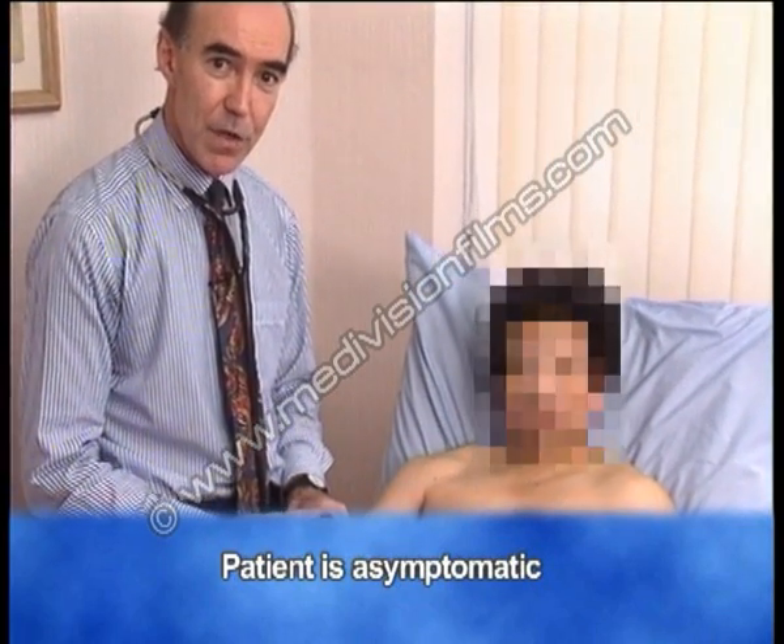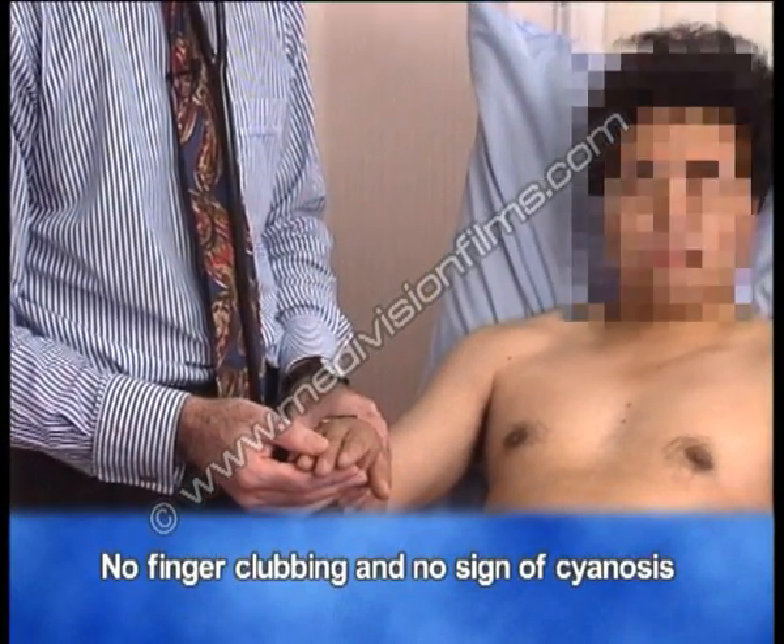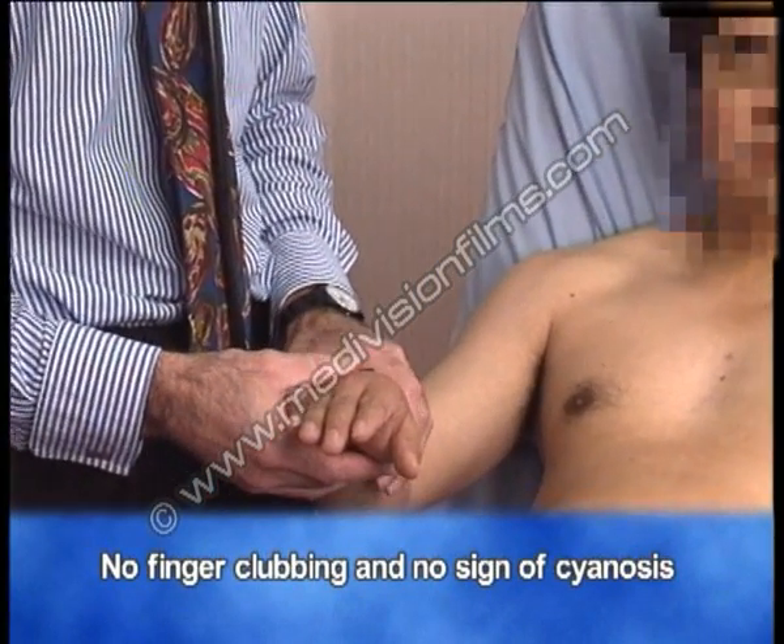Now on examination, there are no abnormal peripheral signs. In particular, no clubbing and no peripheral cyanosis, and there's no central cyanosis either.